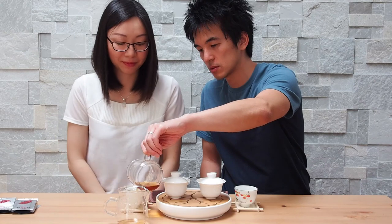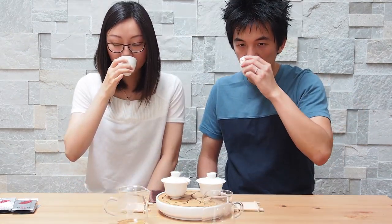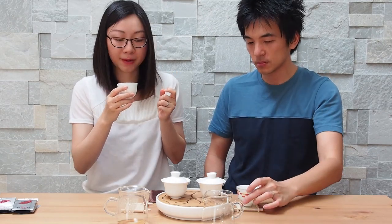Let's try the third infusion of the Rou Gui. The spiciness is definitely mellowed out. You can see why producers suggest the third infusion is the best — everything's just really well balanced. You can clearly taste layers of flavor: it's not all the flavors meshed together. There's a sweetness and then a little bit of spiciness at the end, and then finally you're left with that Yan Yun rock character.